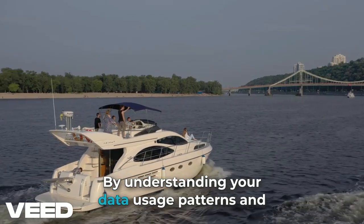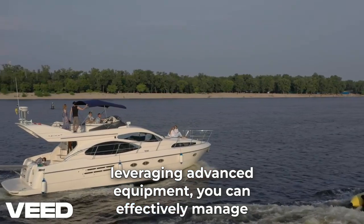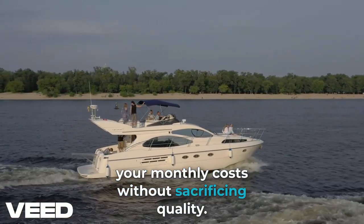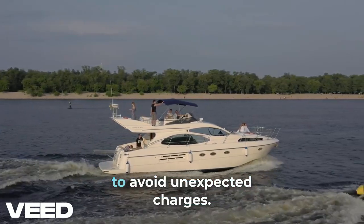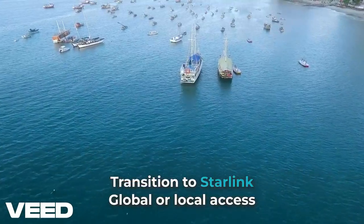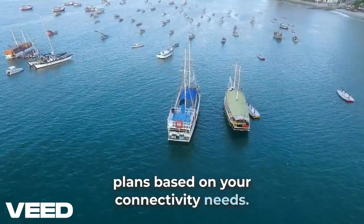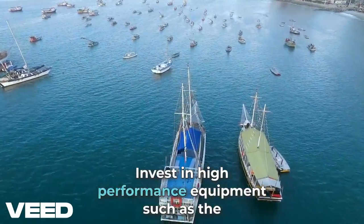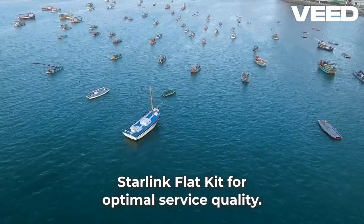By understanding your data usage patterns and leveraging advanced equipment, you can effectively manage your monthly costs without sacrificing quality. Monitor your monthly data usage to avoid unexpected charges. Transition to Starlink Global or Local Access Plans based on your connectivity needs, and invest in high-performance equipment such as the Starlink Flat Kit for optimal service quality.